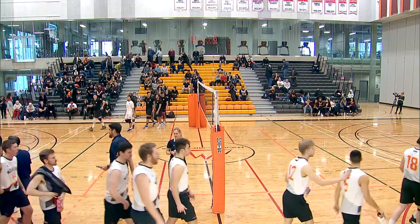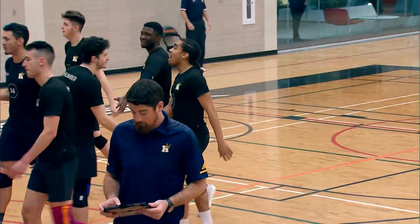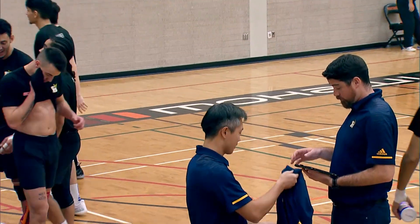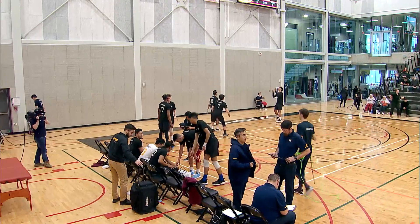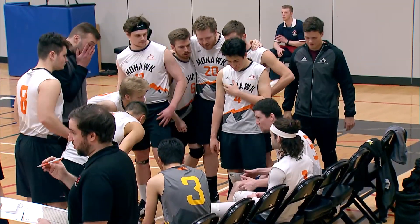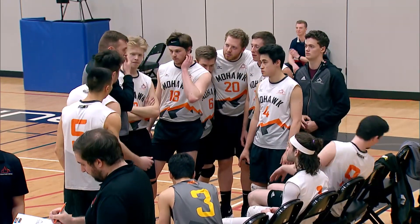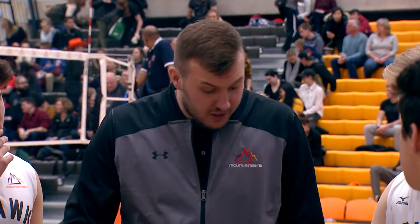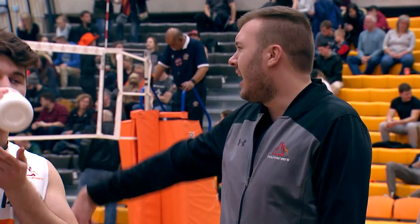Mohawk dropping that set to Humber by seven points. Showed a lot of good efforts there on the defensive end. Offensively, Mohawk just can't seem to compete with Humber right now. Humber full of powerful attackers — at any point you can expect a hit from the Humber team. That being said, they know that Mohawk is ready for a hit, so they're going to be trying to trick them with a few dumps and tips. Mohawk definitely has to tighten up defensively, heavily relying on Michael Kong as well as Andrew Kong, two of the best defensive players, right along there with Lopez, who's been receiving a lot of serves from the Humber boys.